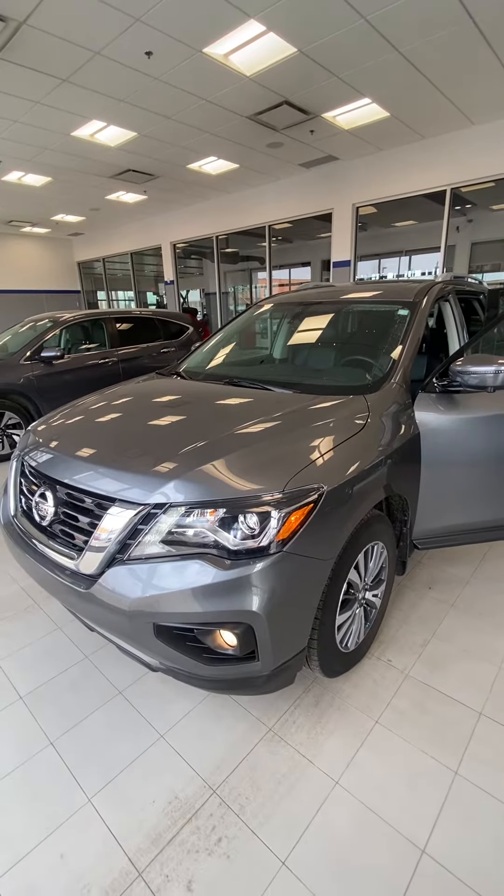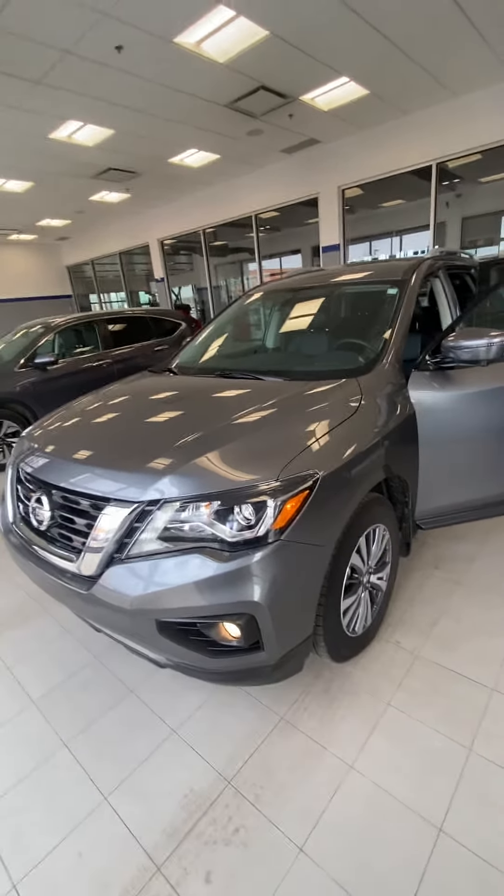Hi Shane, this is Amon from River City Hyundai. Here we have the 2020 Pathfinder right over here in grey.